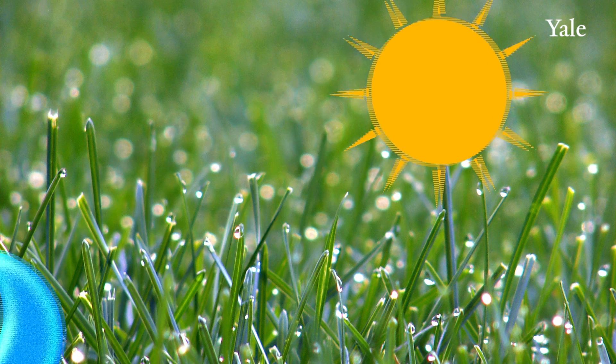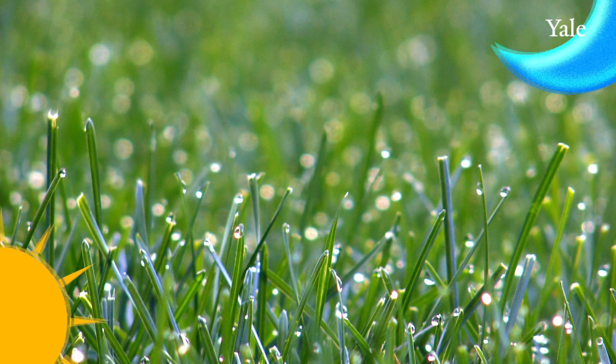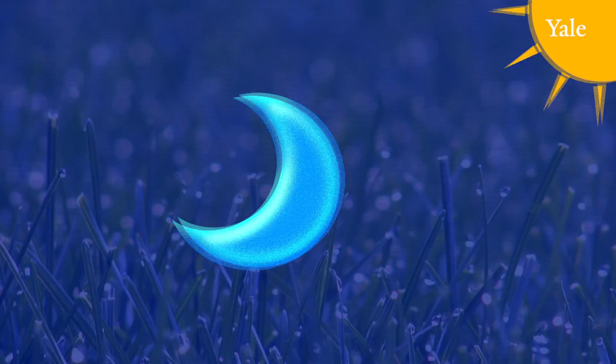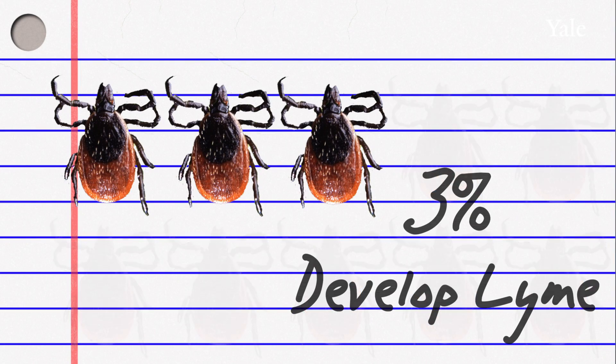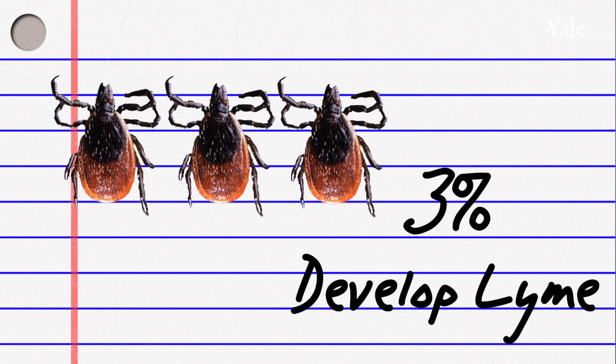Because it takes usually 36 to 48 hours or more for an infected tick to transmit, most people who recognize that they've been bitten and remove the tick are at pretty low risk. Only about 3% of all patients who recognize that they've been bitten will develop Lyme disease. Lyme disease is generally easily treated with a standard course of anywhere from 10 to 28 days of orally administered antibiotics.